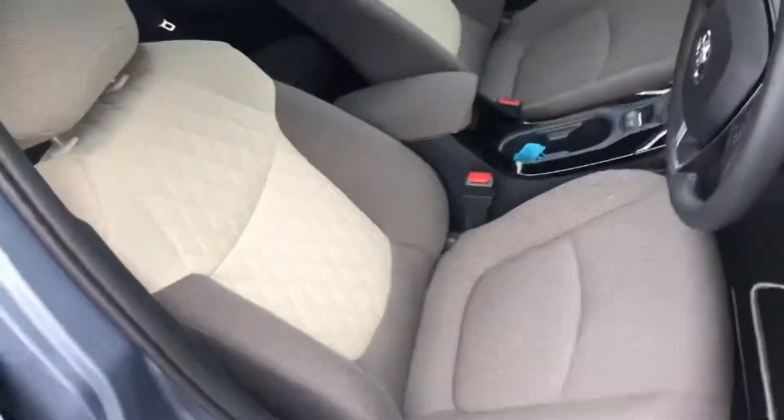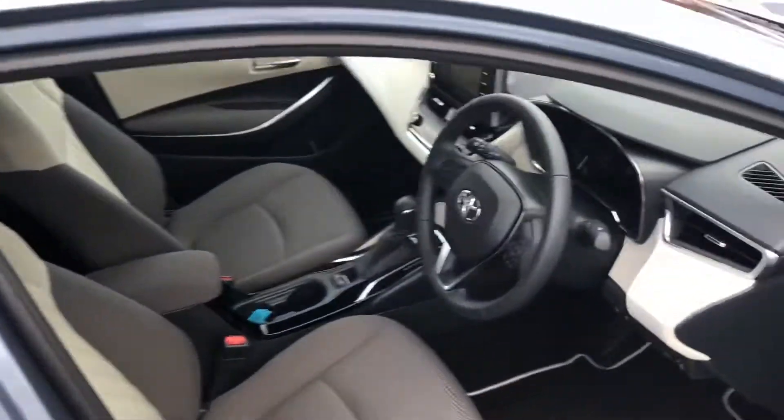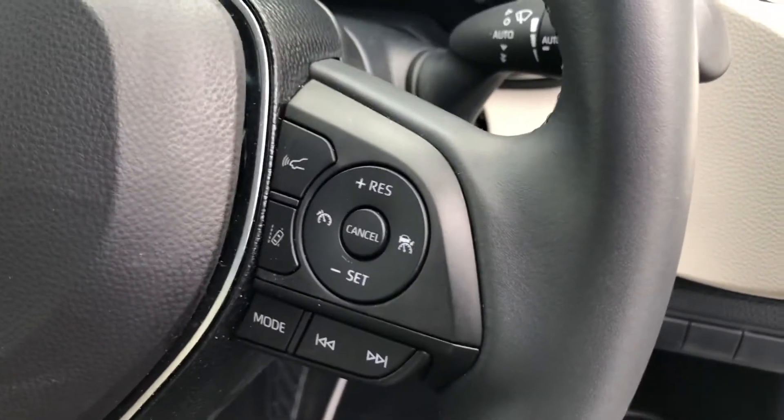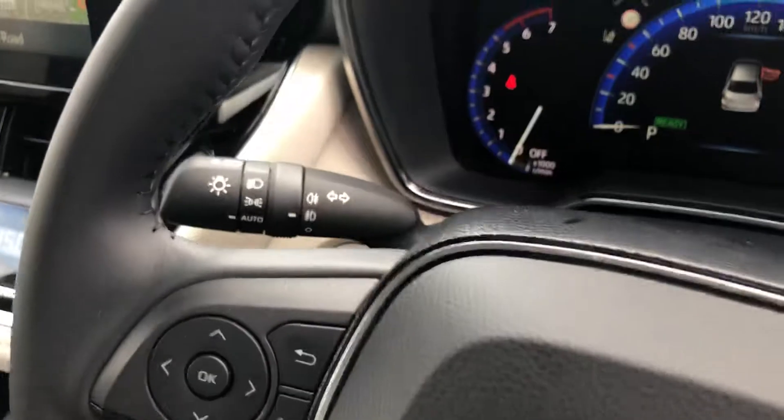Bringing us inside, there's a stunning bitone interior, multi-spoke multi-function steering wheel, Toyota safety systems including radar cruise control, lane assist, speed sign recognition, and Bluetooth media controls.